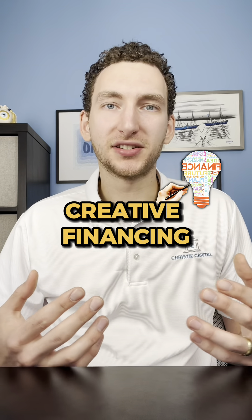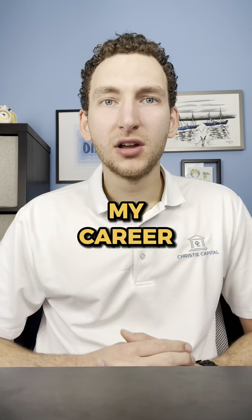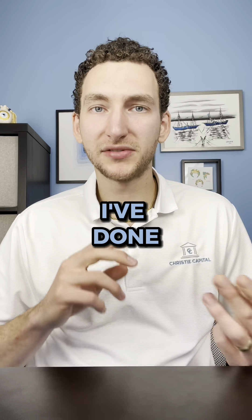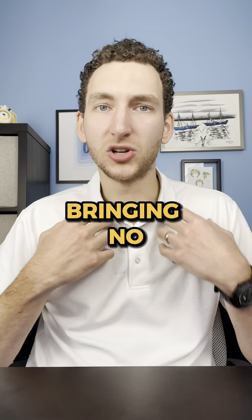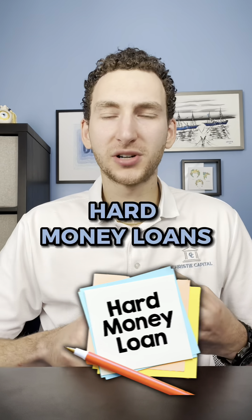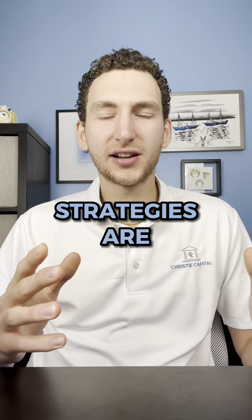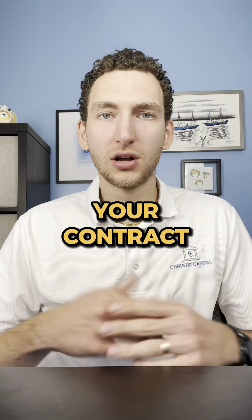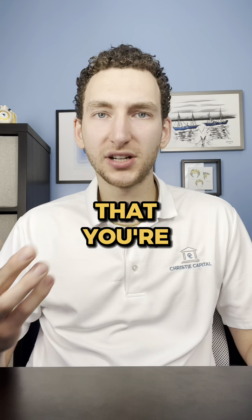I've done a number of creative financing deals in my career. I've done seller financing, lease options, partnerships where I'm bringing no money to the table. I've used commercial loans and hard money loans. All these strategies are ways that you can get creative in structuring your contract offer and the deal that you're getting into.